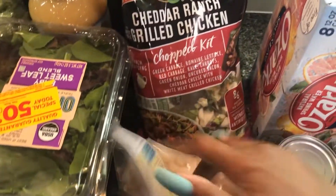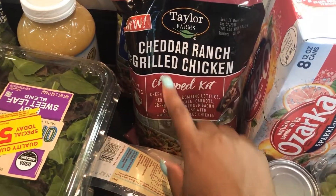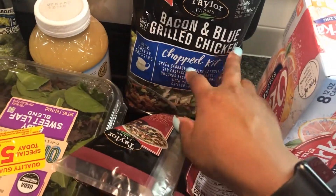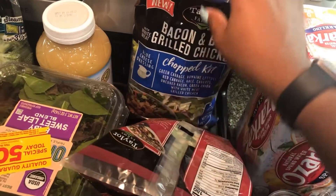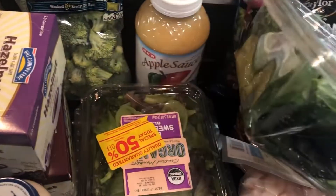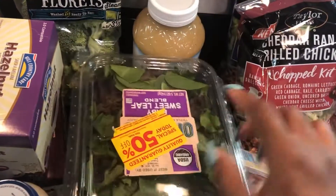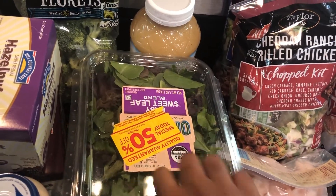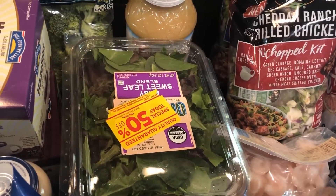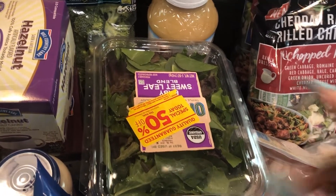I got some shrimp, and these were on sale for a dollar off. These are actually new — I wanted to try them. This is the Cheddar Ranch Grilled Chicken Salad Kit and the Bacon and Blue Grilled Chicken Salad Kit, so these could be for a quick lunch. I also picked up two spinach spring mix bags and they were 50% off — I need to check my receipt to make sure she gave me the discount.